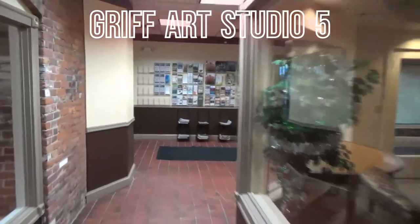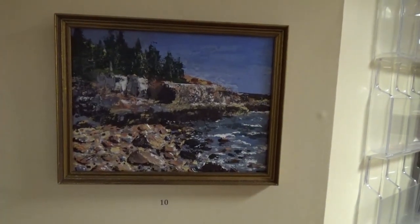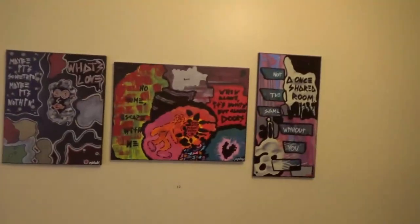Hey there, it's Julie from Griff Art Studio, and I'm here sneaking a peek at the Opera House in Rutland, Vermont, where some of my friends' artwork — there's Georgia McLeod — and some of my fellow students at Castleton's artwork is hanging.